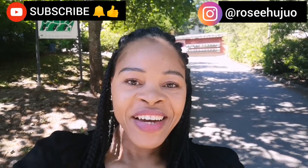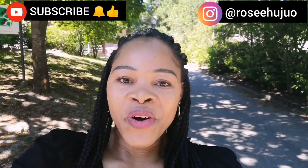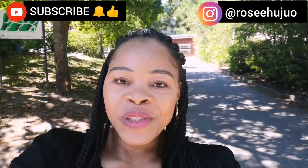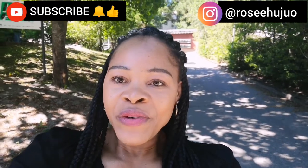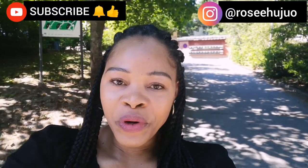Hello beautiful people and welcome back again to my YouTube channel, it is your baby girl Rose. How are you all doing? Hope you are doing great. I want to thank all my new subscribers for coming to subscribe to my channel — you are welcome — and to my returning subscribers, I want to thank you all for your support and love for always coming back to watch my videos.